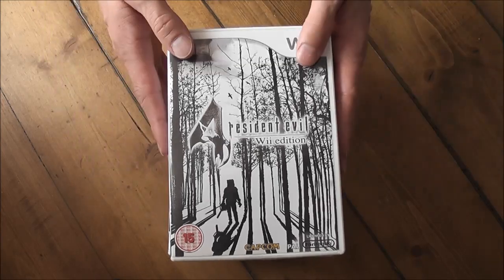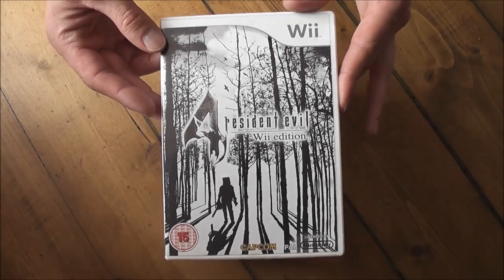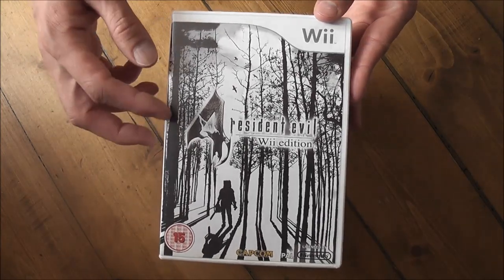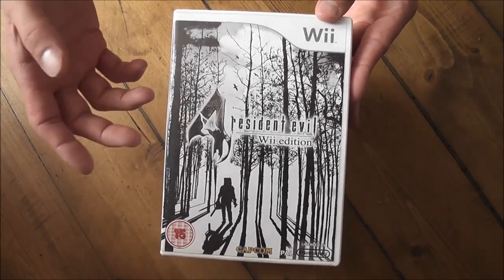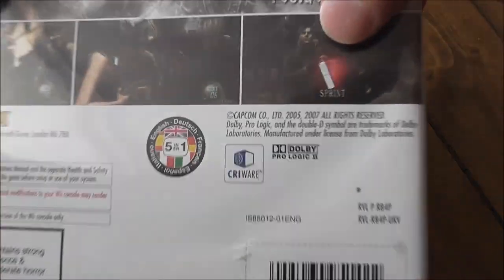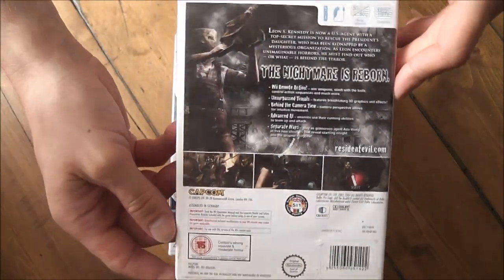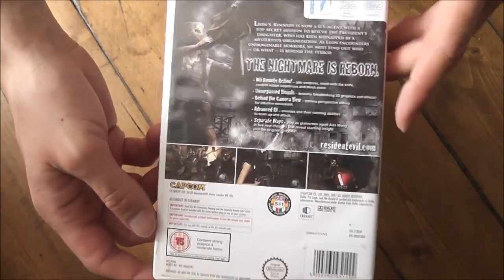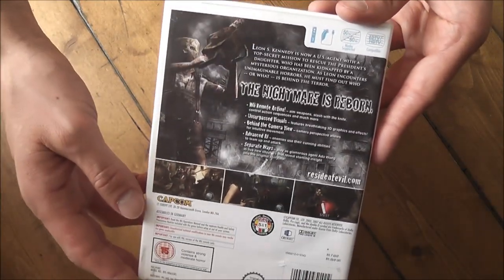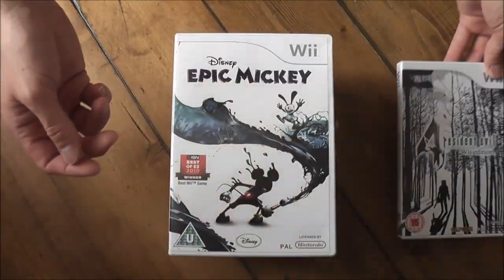The first game I've got here is Resident Evil 4 Wii Edition. From what I hear this is just a port of the GameCube version, but it's meant to be even better — they've added a few extra features like widescreen mode and it uses the Wii's controllers. I think it adds a whole new element to the gameplay and it's meant to be a lot of fun.